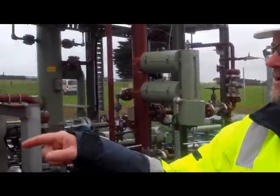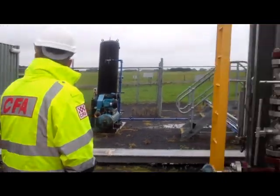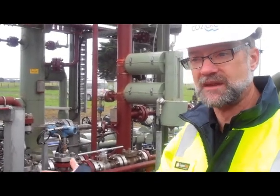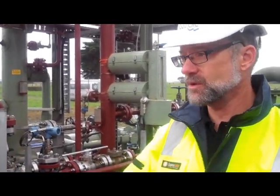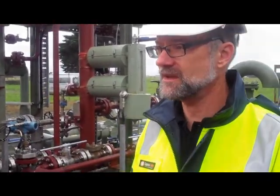That's the control room behind us in that big container there. Everything is on what we call a skid so that it can all be dismantled, picked up on a forklift and put on a truck and taken away. When we're finished here this will all be remediated and it'll just be paddock again — we'll clean it right up, you'll never know it was here.